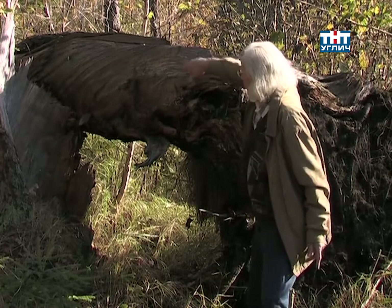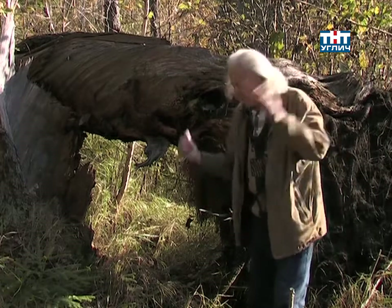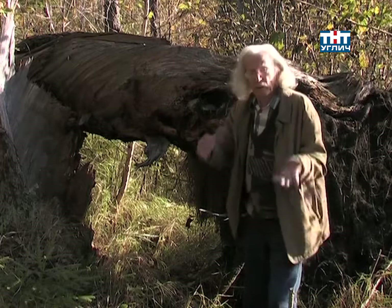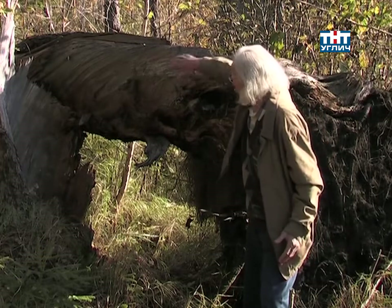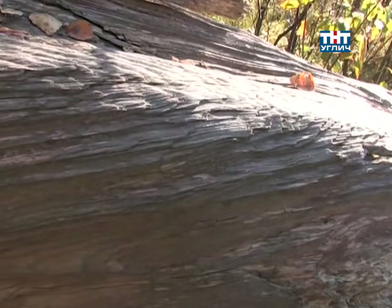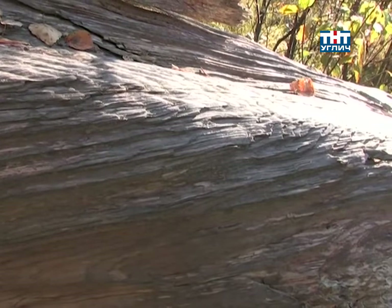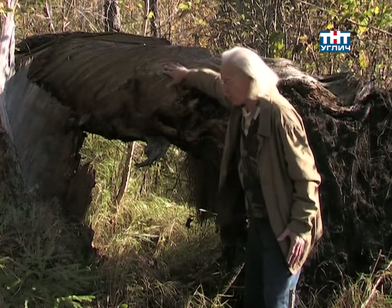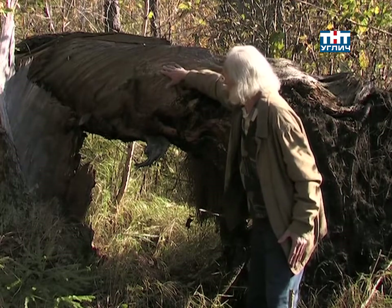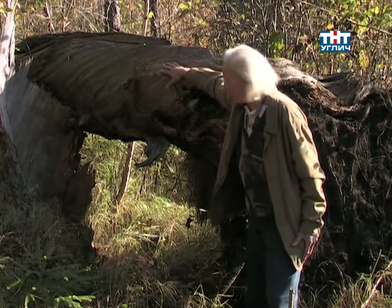Это не изгиб от того, что при выворачивании закрутило слои. Нет. Если бы при выворачивании произошло, в процессе ветровала, то, конечно, один слой бы отказал от другого. То есть пластинки древесины отслоились бы — они бы так не сохранились. Закрученность не могла произойти в процессе ветровала. Она очень монолитная, то есть закрученность произошла в процессе роста. Это хорошо видно. Не во время ветровала.